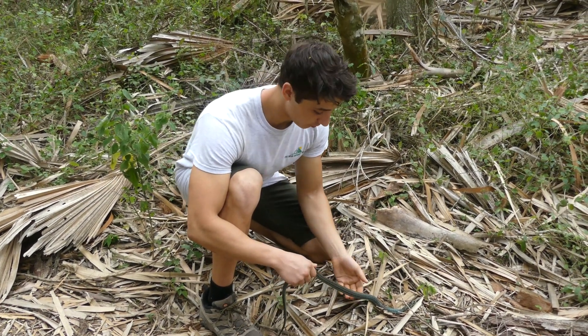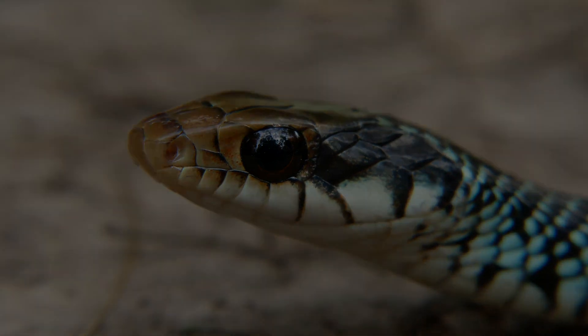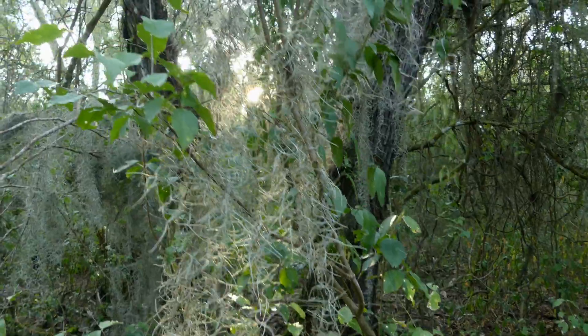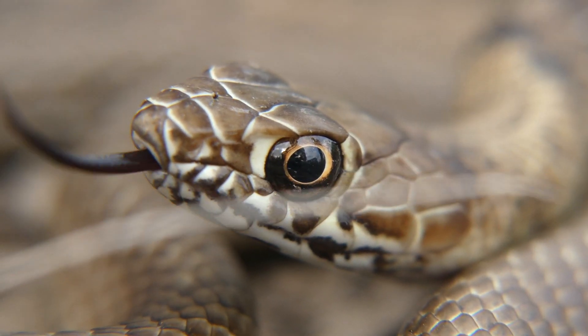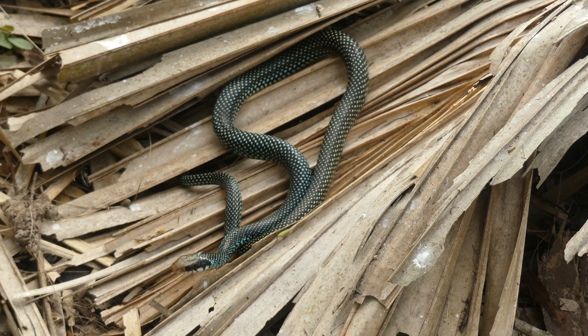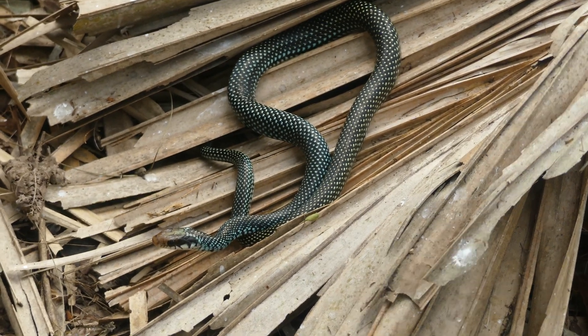Hey everybody, this is Benzino of The Wild Report, and this is the Speckled Racer. Texas is one of the largest states in the U.S., encompassing a huge variety of habitats, which each harbor a diverse array of wildlife. Wherever you look, there seems to be an animal of some kind going about its daily business. However, some species are much harder to spot than others. After days of exploring the Lone Star State, on the search for its most elusive reptile inhabitant, we were finally rewarded when we encountered what is considered by many to be the rarest snake in all of North America, the speckled racer.